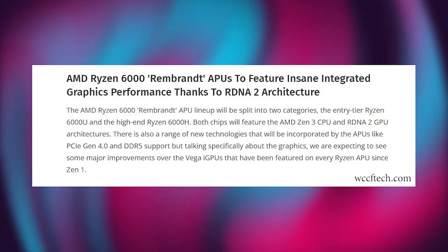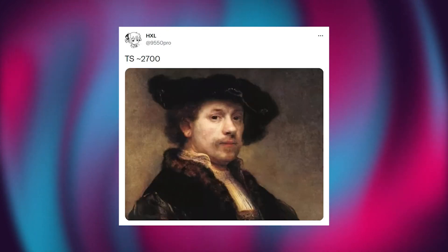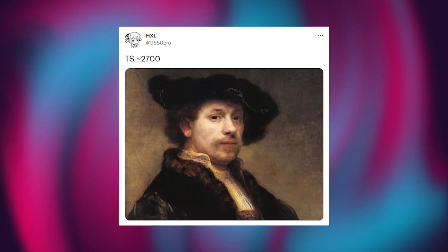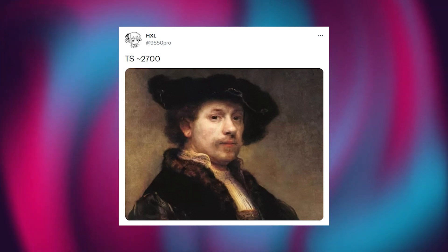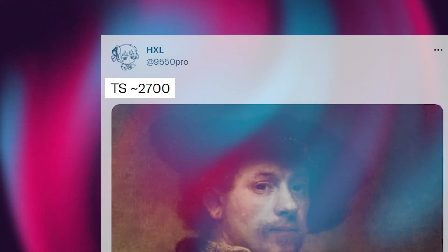Here is what I got to know about these APUs. A leaker on Twitter named HXL posted a picture of a Dutch painter, Rembrandt Harmenszoon, which signals the upcoming AMD Rembrandt APU series. He wrote: TS is almost equal to 2700 — that is likely to be the TimeSpy score of 3DMark.